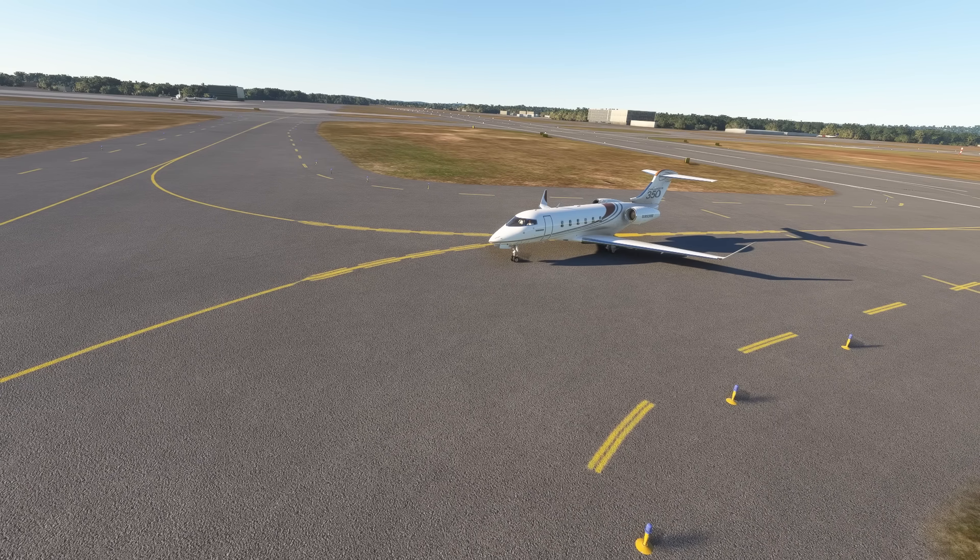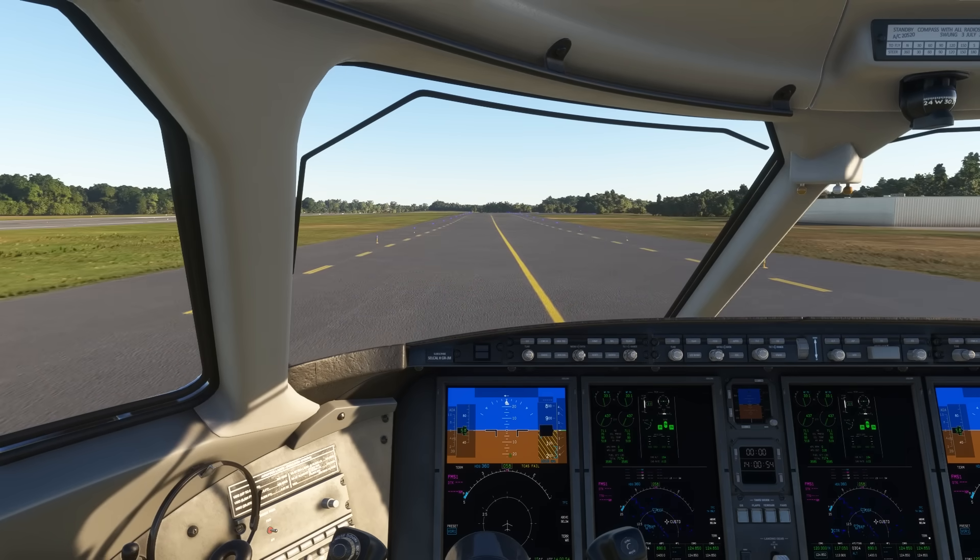But this was a quick fix. The first officer got out right then and there on the taxiway, took off the sleeve, and they were ready to fly. Or so they thought.